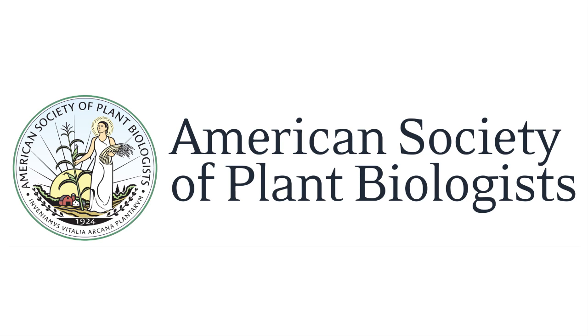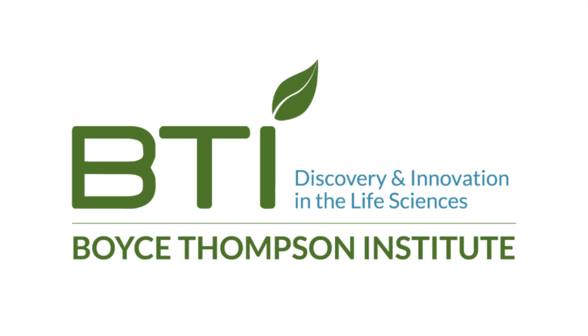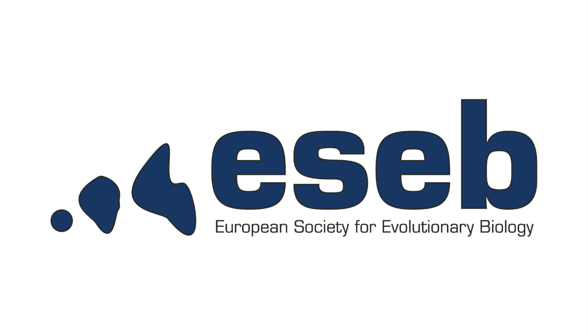This episode was brought to you by the American Society of Plant Biologists, the Boyce-Thompson Institute, and the European Society for Evolutionary Biology.